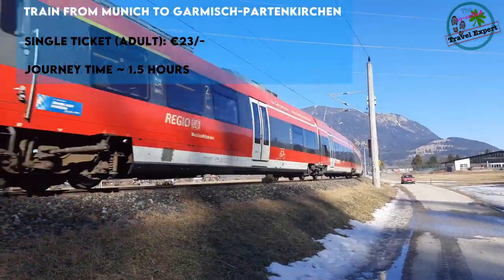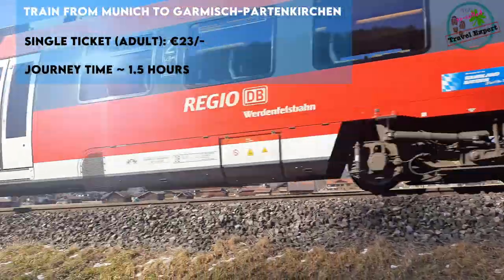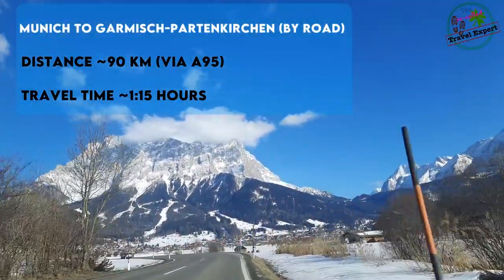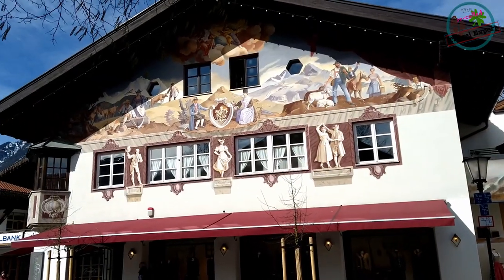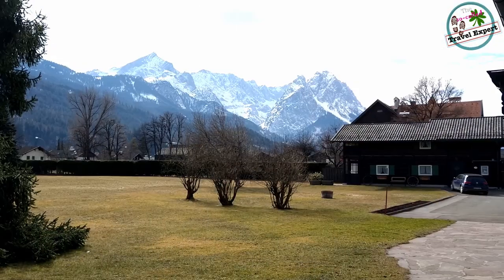You can either take the regional train from Munich, where a single ticket costs around 23 euros, or you could also choose to drive. It's just around 90 kilometers and you get wonderful views of the Zugspitze towards the end. The architecture is quite beautiful and is typical of what you find in most southern German villages.